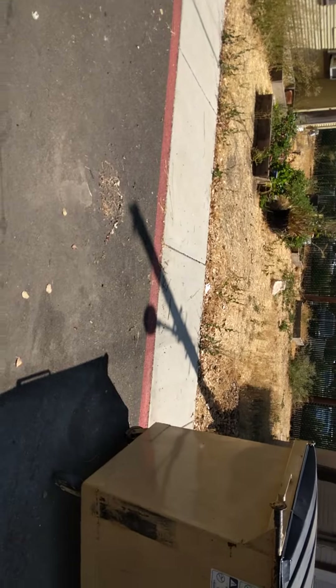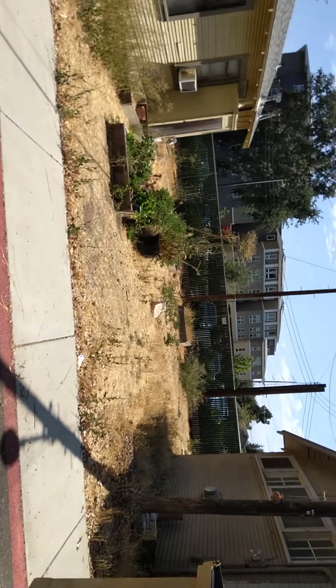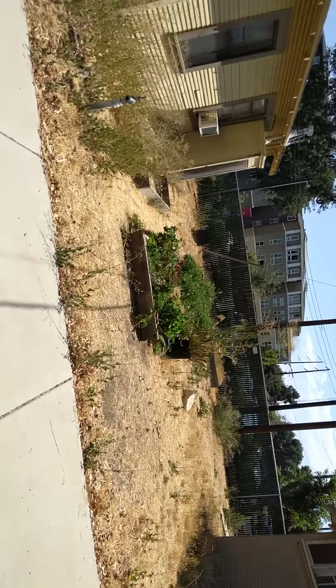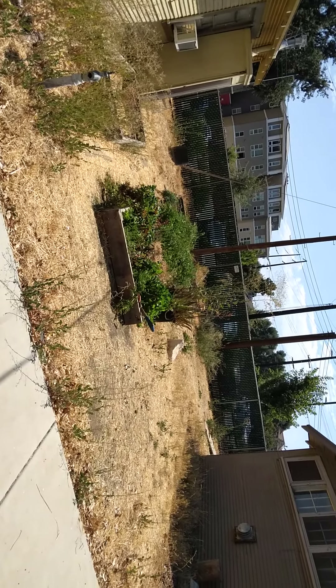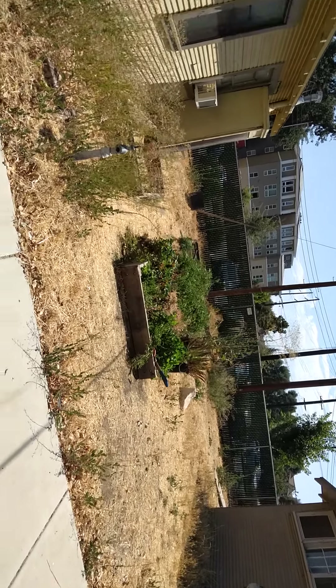Here's an original right here. They did have this whole area full of wooden boxes where we could all plant. Slowly but surely they're taking them out because people aren't using them. When I moved in here — about ten years ago — we had tons of these boxes and we all planted vegetables.